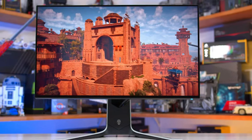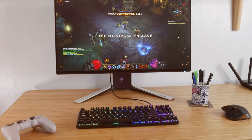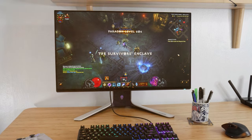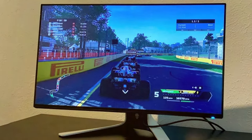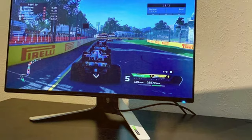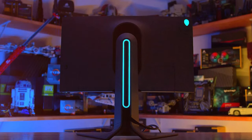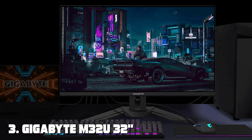Connectivity options are plentiful, with HDMI, DisplayPort, and USB ports providing versatile options for connecting your gaming devices and peripherals. The monitor also supports NVIDIA G-Sync technology, ensuring tear-free and stutter-free gaming. The Alienware XW3 CK doesn't just excel in gaming — it's also a great choice for content creators and professionals thanks to its color accuracy and wide viewing angles. Overall, it's a top choice for gamers who want nothing but the best.